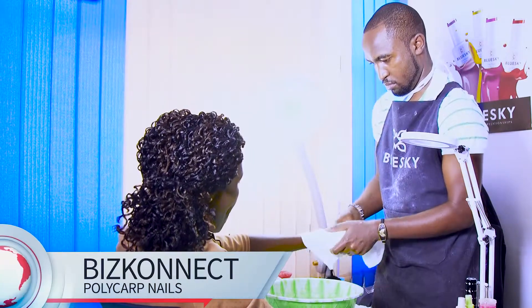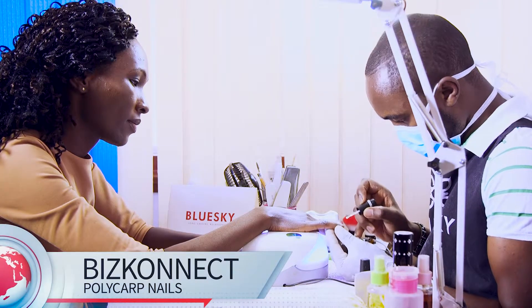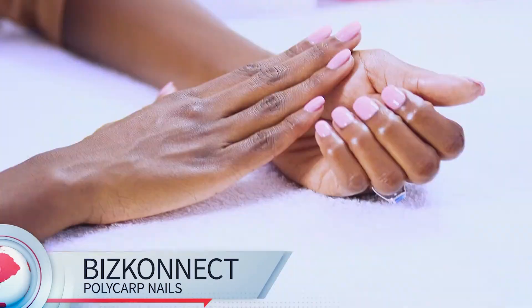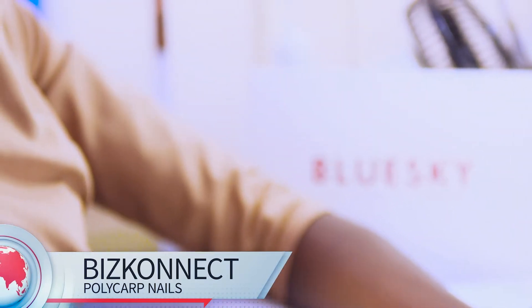My name is Joanna Okonjo. This is my first time at the Polycap Nail Salon. I was introduced to this by my sister, and I booked an appointment yesterday. I came in today — the service has been nothing short of amazing. I like the professionalism. My attendant took the time to explain to me what he was doing at every step and answered all my questions. And the final product was actually something very beautiful, as you can see. I'm going to be coming back. It's very, very beautiful.